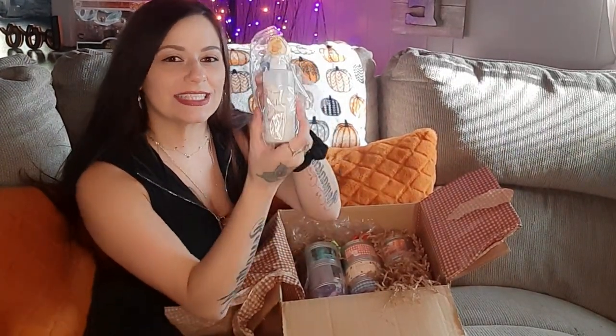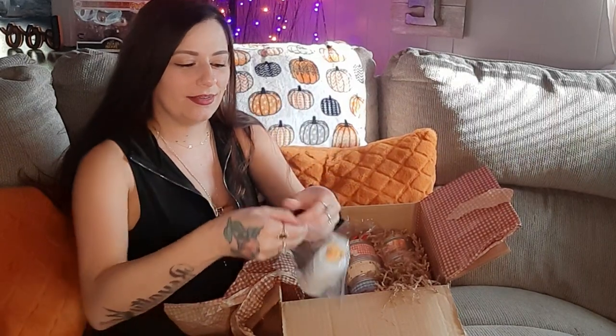And then I absolutely love her room linen sprays. This one is called Pumpkin Cream. These scents last for so long — I love spraying everything down with them and then coming back later and you can still smell it. It smells so good, it smells just like fall.